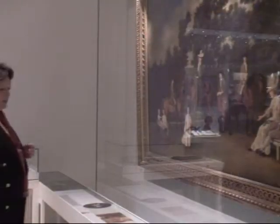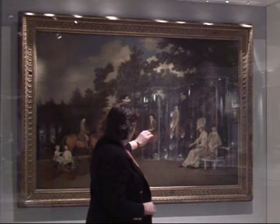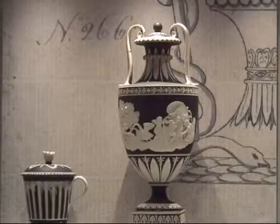And here we have one of the great icons of the collection: the celebrated family portrait painted by George Stubbs, showing Wedgwood and his wife and all the children.